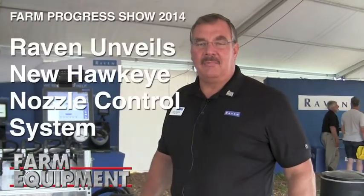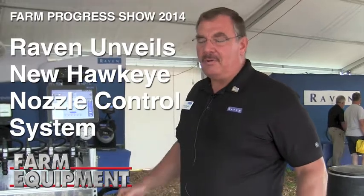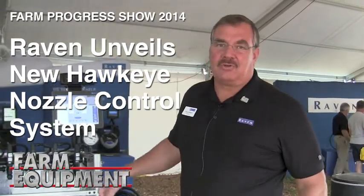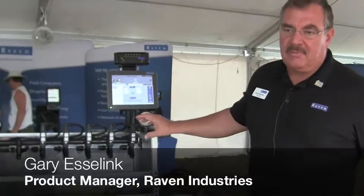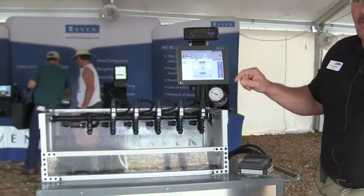Hi, I'm Gary Eslink. I'm product manager for application controls at Raven Industries. What we'd like to show you today is our new pressure nozzle control system called the Hawkeye System. What we have is a system with each individual nozzle where we operate a small PWM valve that actually pulses the rate.